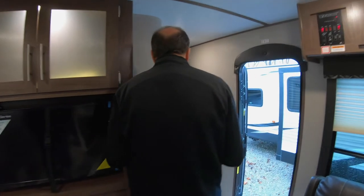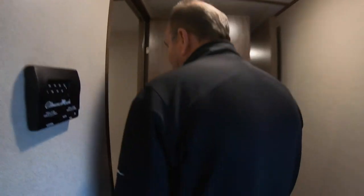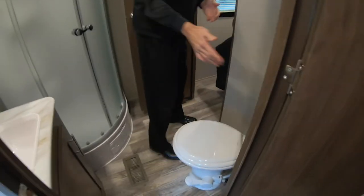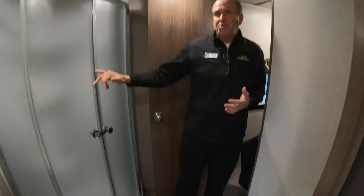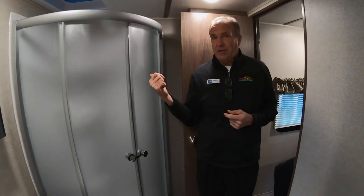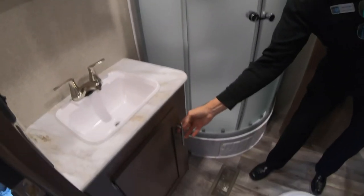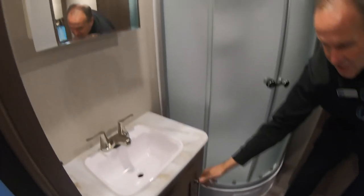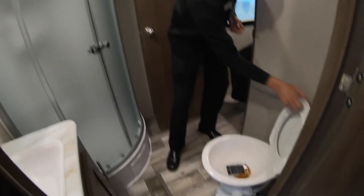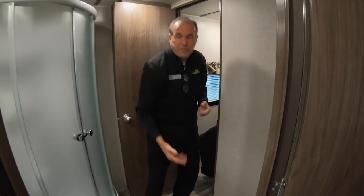As you walk back to the rear, all the LED lighting makes it a very bright coach. Walking into the bathroom, you have a full neo-angle shower — and I'm 6'3" and I can actually stand in this shower. You still have a medicine cabinet and storage below for all your toiletries. And here's another bonus: this has a porcelain toilet, the same as you have at home — it sits higher and is easier to clean.